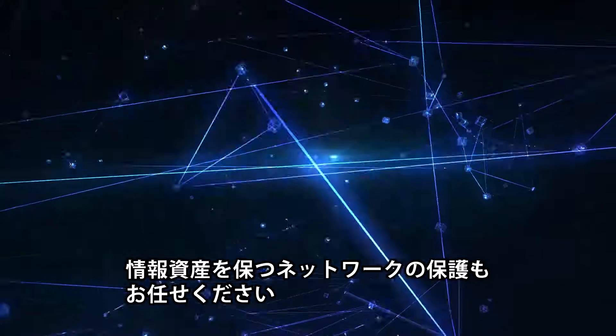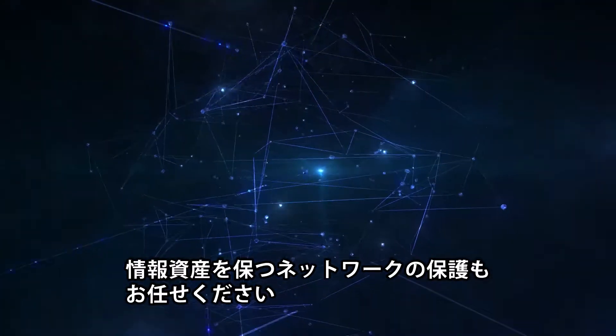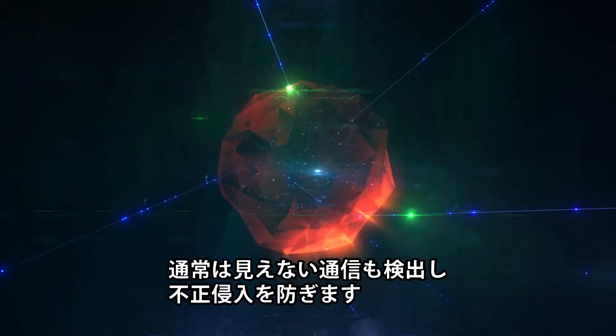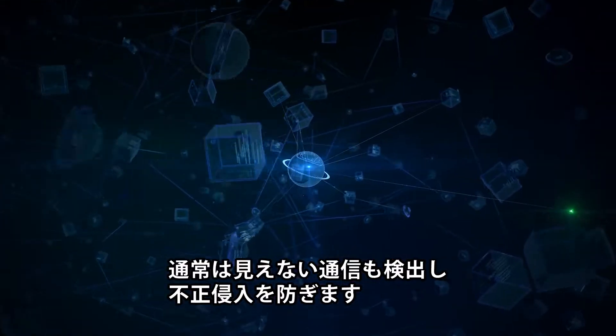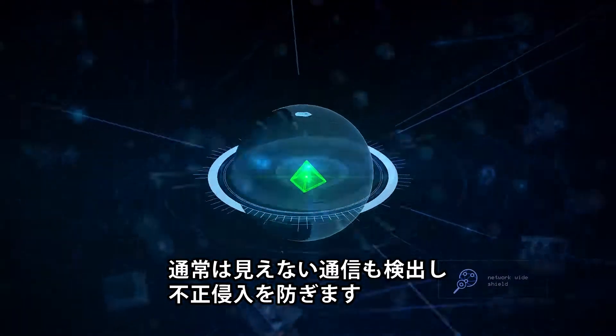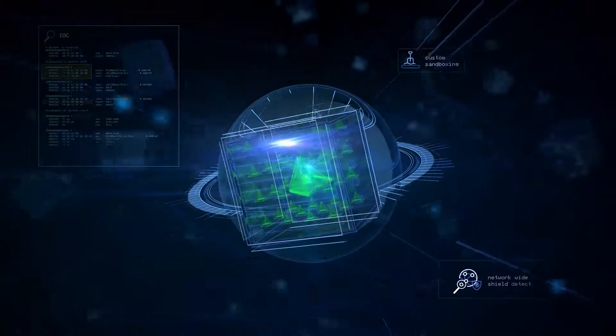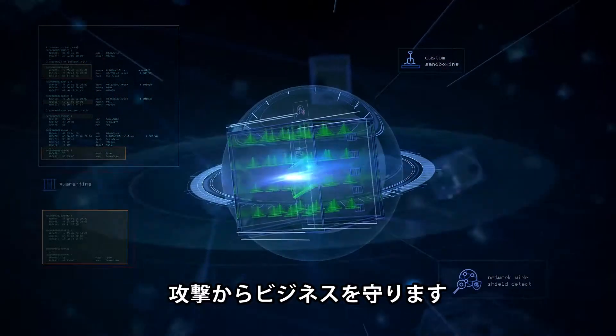Protecting your network is critical to keeping your most precious assets safe. Network defense constantly monitors your traffic, detecting advanced malware, behavior and communications invisible to standard defenses and blocking intrusion attempts. Custom sandboxing ensures that suspicious files are detected and analyzed before they cause harm to your business or your users.